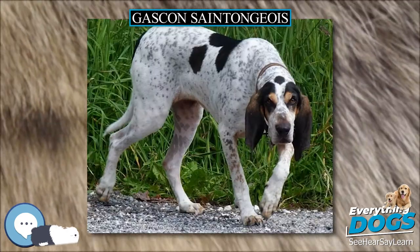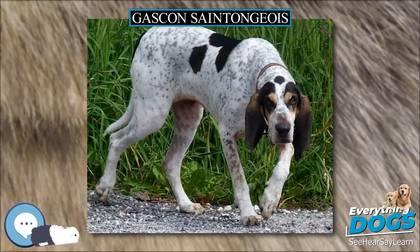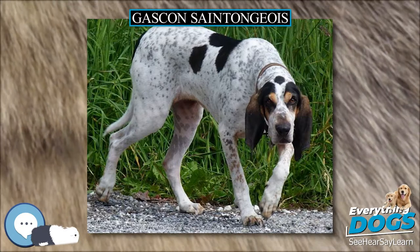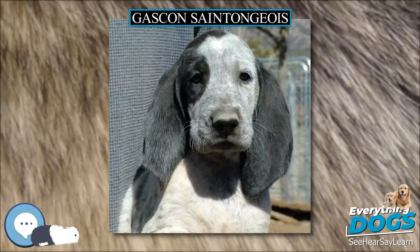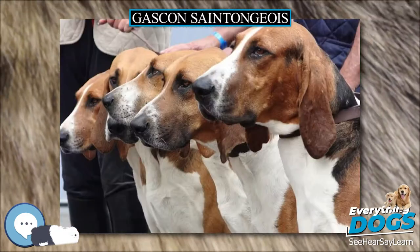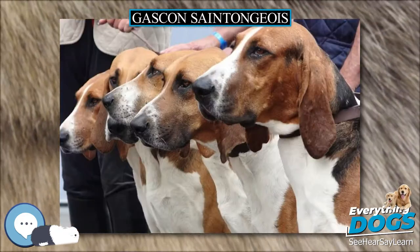The Grand Gascon Saint-Tongues is used for hunting big game including wild boar, roe deer and sometimes gray wolf, usually in a pack. The Petit Gascon Saint-Tongues is a versatile hunter, usually used on hare and rabbit, but it can also be used for big game.